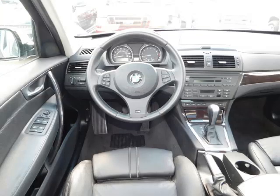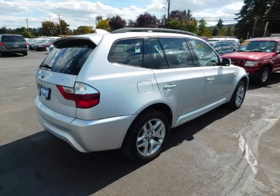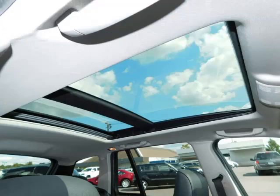Top features include grill guard, climate control, seat memory, wood trim, and heated rear seats. Are you ready to experience this vehicle for yourself? Then call today to schedule your test drive and remember to ask about our Low Internet Financing.